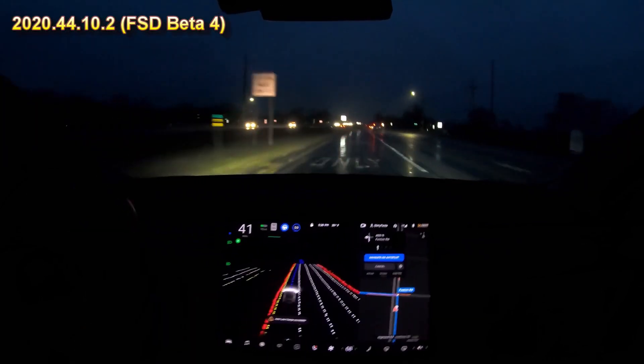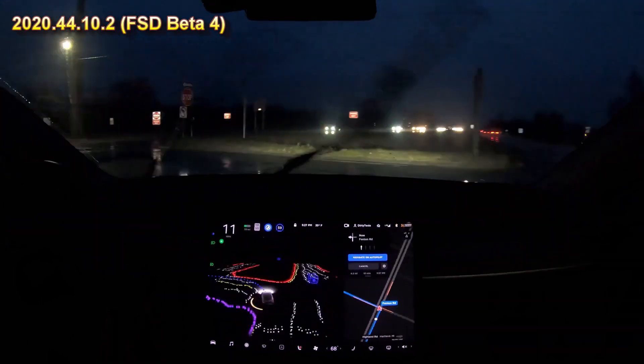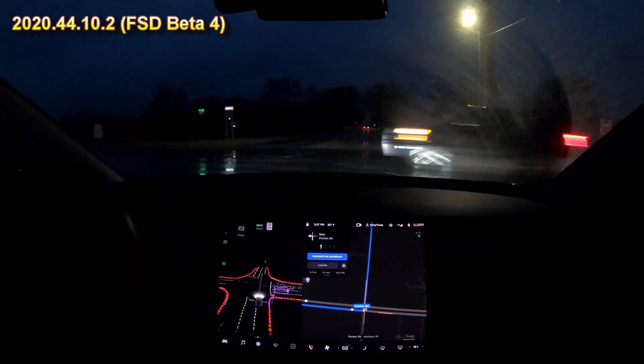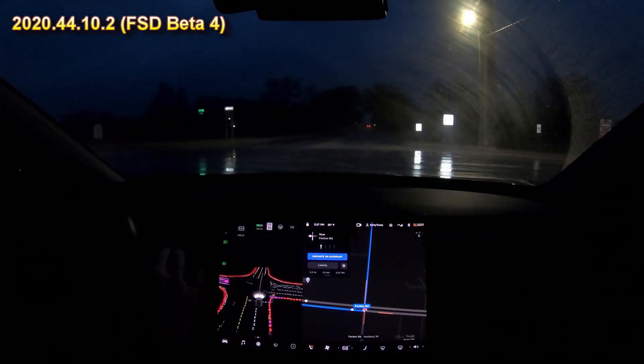Here in night conditions it gets into the left lane, makes a left turn, and then it has to wait to go across a lot of busy traffic — and it goes prematurely. The car thought it was time to go and it was definitely not time to go, so he hit the brake.